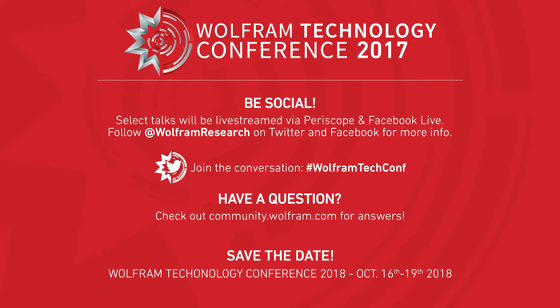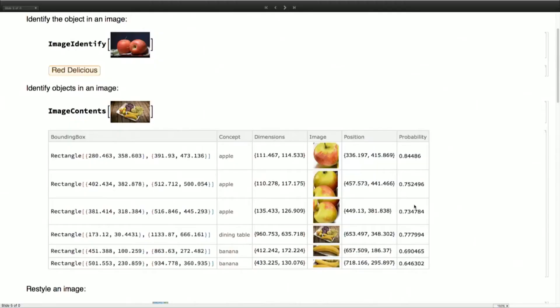Hey, I'm Jessie here at the Wolfram Tech Conference 2017, and I'm just talking with developers and interesting people who are using our technology in really innovative ways. I'm here with Shadi, who's going to tell us a little bit about what she does here at the company, and she has some cool stuff to show for us.